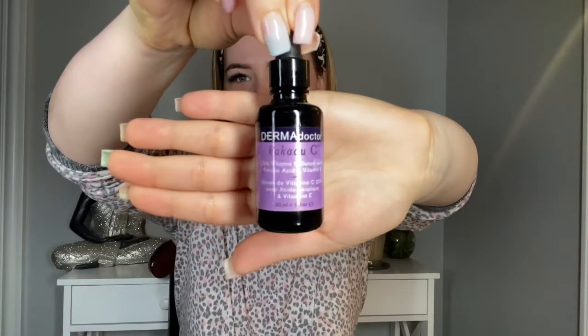And this is my daily skincare routine — I literally do this every day. I put on a vitamin C serum; this is the Dermadoctor Kakadu C 20% vitamin C serum with ferulic acid and vitamin E. I'll put like four drops and then just pat it into my cheeks, my neck, and my chest. After I put on the vitamin C serum, I let it dry and soak in.